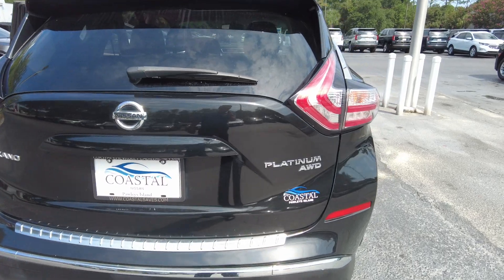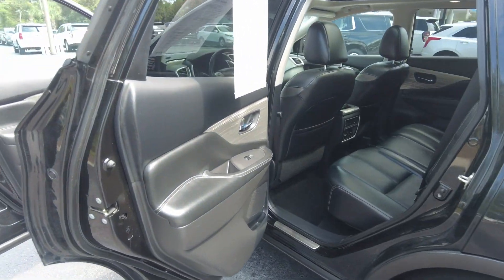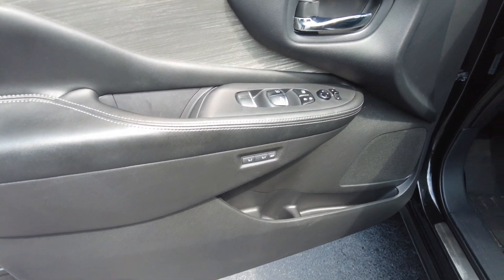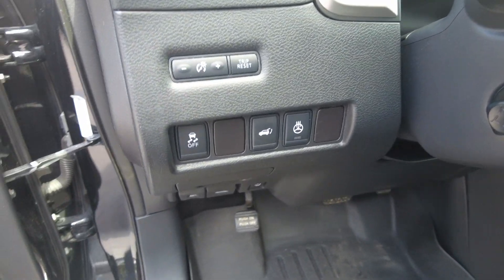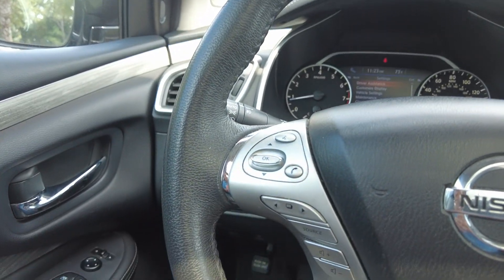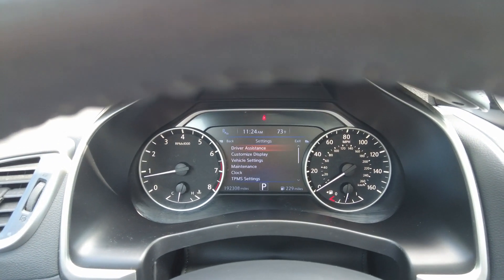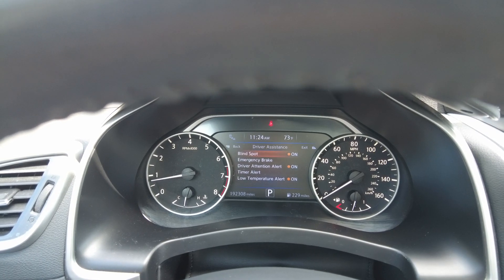You can see the Platinum all-wheel drive badge. It does have a memory driver's seat and a power driver's seat. You do have a heated steering wheel, trunk release, and you can pair your phone. Audio controls, cruise control, driver assistance, and features like blind spot monitoring and emergency braking are on here.